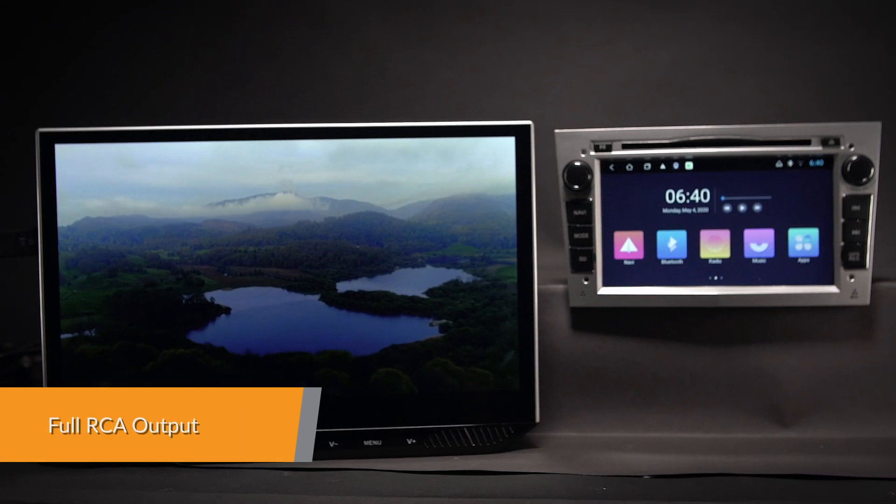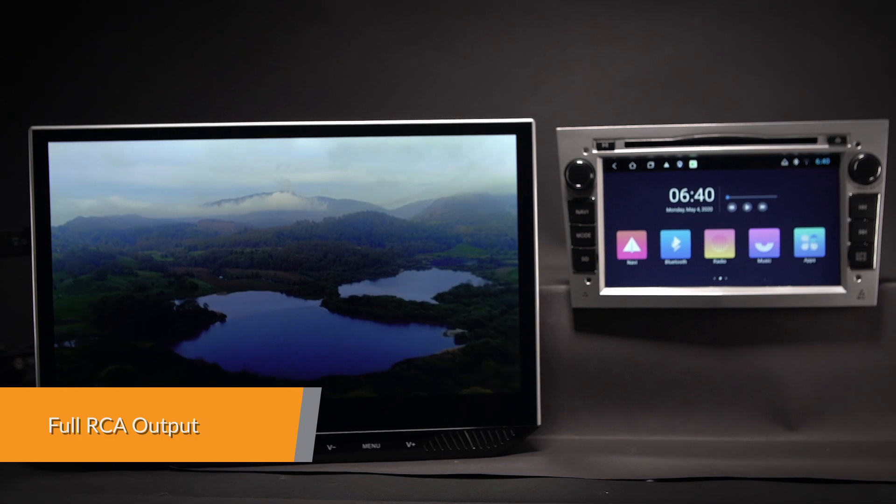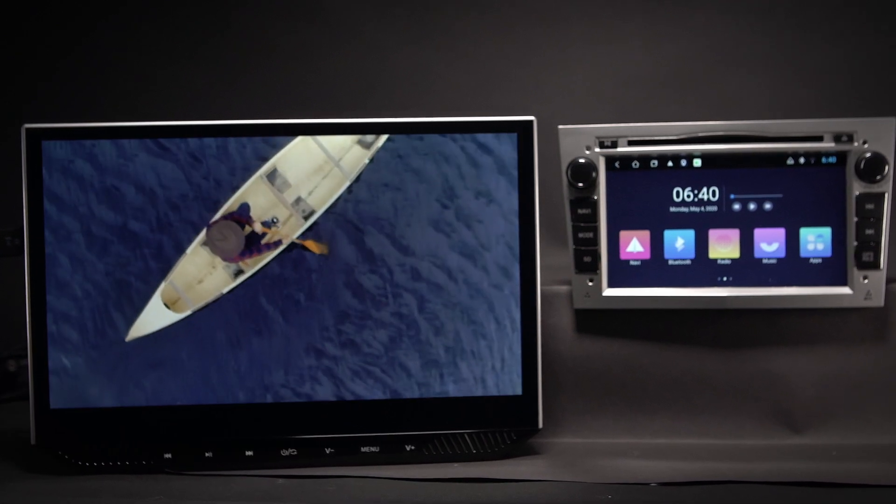With the RCA output function, you can share all features simultaneously with your friends at the back seat.